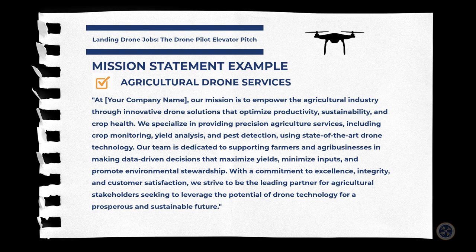Here's a sample mission statement for agricultural drone services: 'At Aerial Northwest, our mission is to empower the agricultural industry through innovative drone solutions that optimize productivity, sustainability, and crop health. We specialize in providing precision agricultural services, including crop monitoring, yield analysis, and pest detection using state-of-the-art drone technology. Our team is dedicated to supporting farmers and agribusinesses in making data-driven decisions that maximize yields, minimize inputs, and promote environmental stewardship. With a commitment to excellence, integrity, and customer satisfaction, we strive to be the leading partner for agricultural stakeholders seeking to leverage the potential of drone technology for a prosperous and sustainable future.'